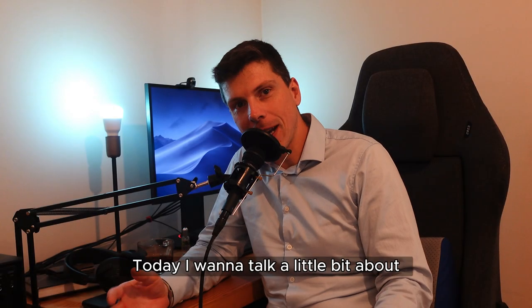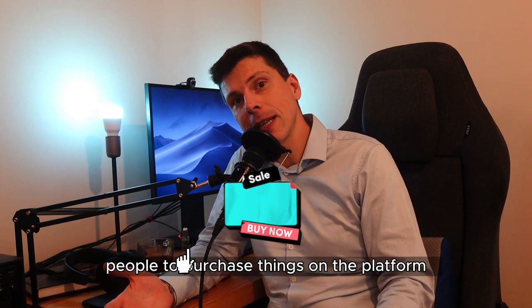Hello everybody, welcome to my new video. Today I want to talk a little bit about Amazon and what influences people to purchase things on the platform.